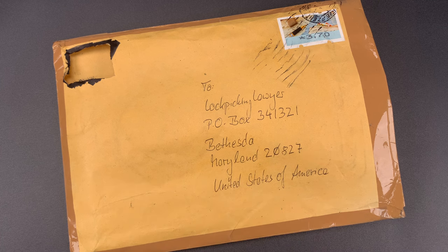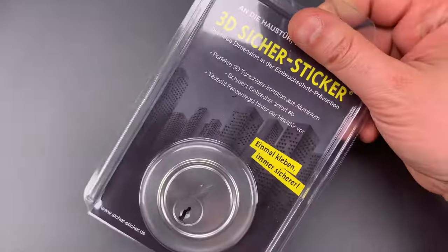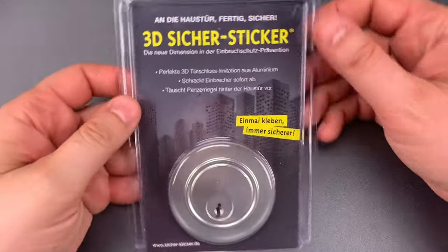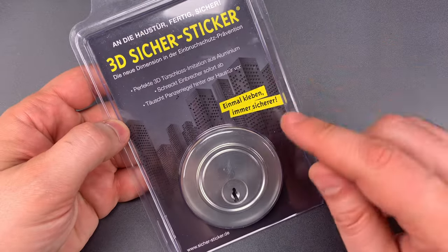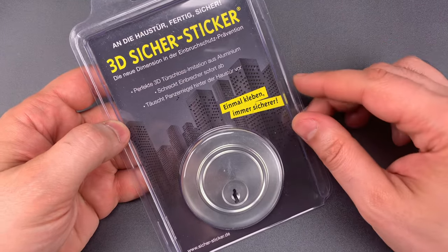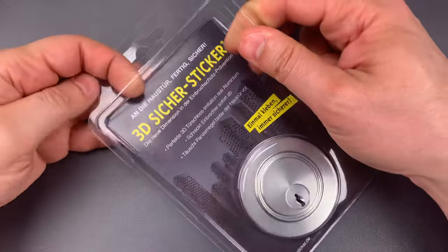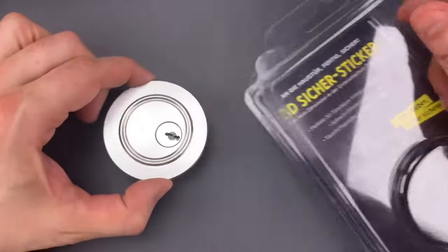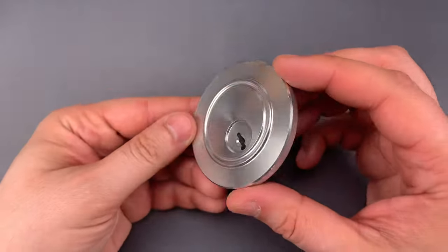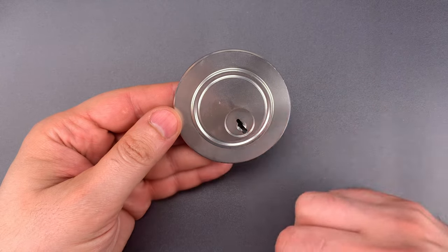Not because it's good, but because it's hilariously bad. This is a sticker that's designed to fool a thief into thinking you have a lock. But being that it's from Germany, it's the most expensive and beautiful sticker I have ever seen. This lists for 41 euros — that's about 48 US dollars — and it's precision machined out of billet aluminum. It's truly a product that could only have come from Germany.